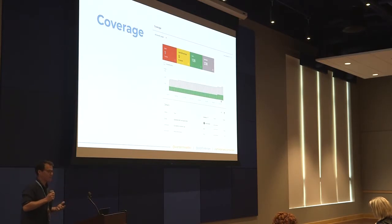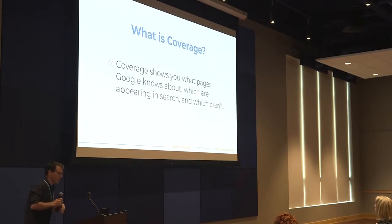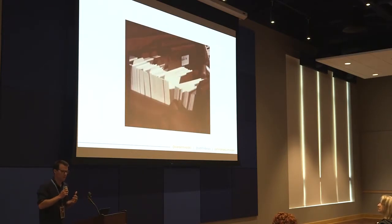Now let's dive into the coverage report. When it comes to coverage, we're talking about technical SEO. This is Google telling us what it knows about the pages on our site and how it has them catalogued within its index. You can access the coverage report in two different places within the new Search Console — up there in the top left, or by clicking on Open Report in your overview. Coverage tells us which pages are appearing in search and which are not.